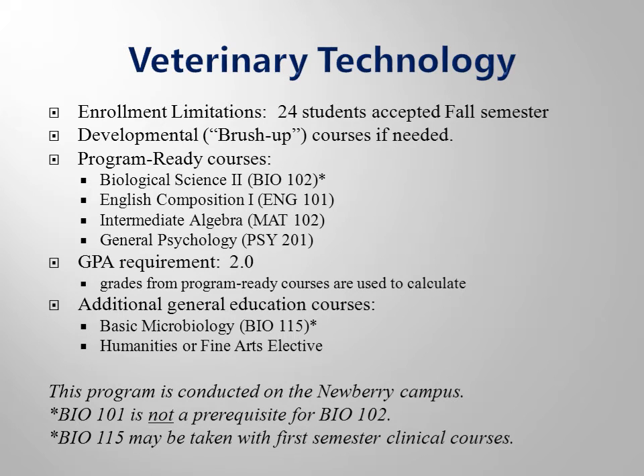The Veterinary Technology program accepts 24 new students into the clinical phase of the program once a year, fall term only. All classes and labs are conducted during the day on the Newberry campus.